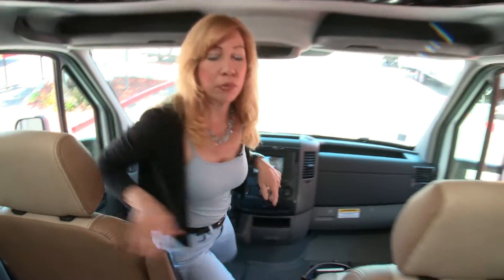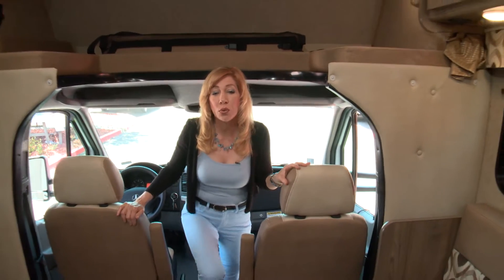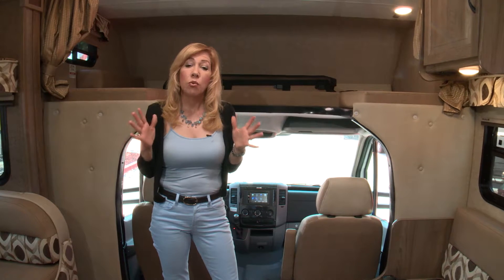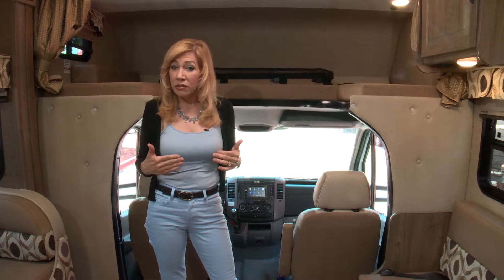Before starting the RV review, I want to be very clear: I work really hard to find all the pros and the cons in any RV I review. What I like and what fits my RV lifestyle might not be right for yours, and vice versa.